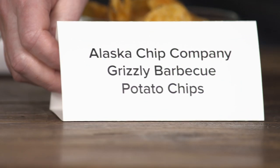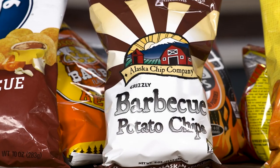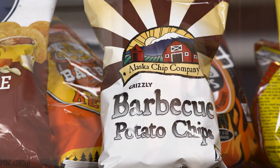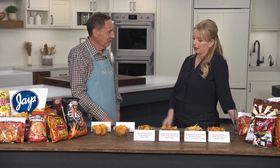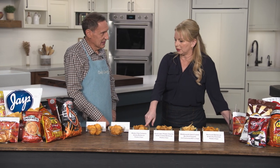This one is Alaska — it's actually made with a proprietary potato that grows in Alaska. It tastes potato-y. I actually like the balance of the spice to the potato. This was one where I could actually taste the potato more. Is that that proprietary Alaskan potato? Yeah.